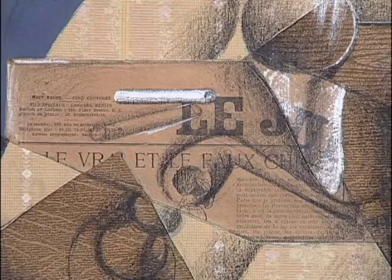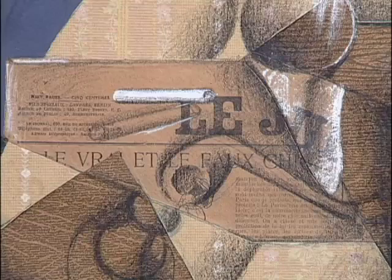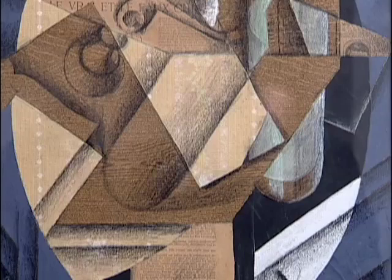This headline says, 'Le vrai et le faux' — the true and the false. This is a game in which you have to play. So some elements are drawn to look like bottles and glasses. Others are actually taken from the real world. You'll see here that there is wallpaper, for example, wood grain texture, things like this. These are all the elements that make up these wonderful and very fragile works on paper.